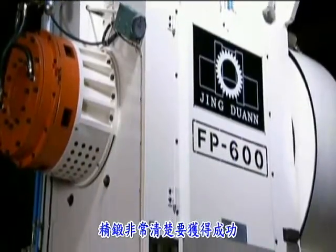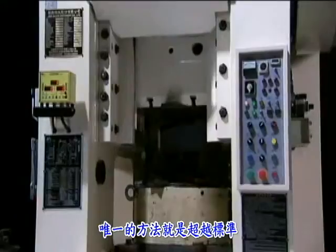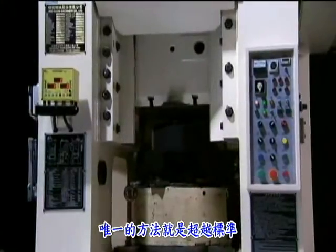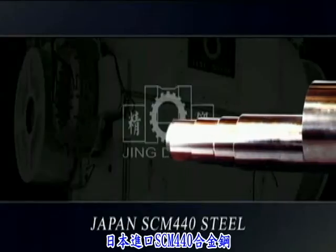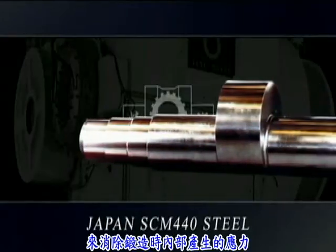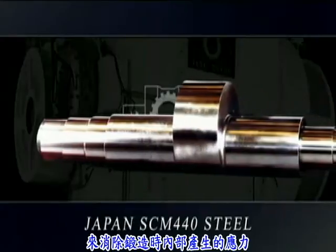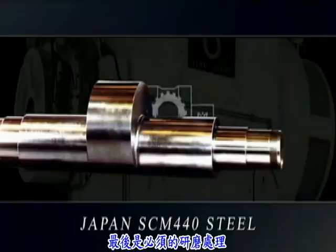JD MCL is well aware that it pays off sometimes to exceed standards rather than merely meet them. Imported Japanese SCM 440 steel is forged, then homogenized to even out the grain throughout the shaft. It is then machined and precision ground.